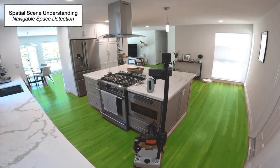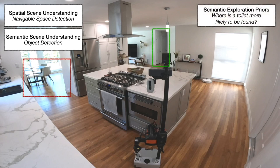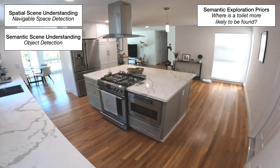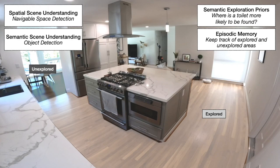This task is challenging. The robot requires not only spatial scene understanding of distinguishing free space and obstacles, and semantic scene understanding of detecting objects, but also requires learning semantic priors. For example, if a human wants to find a toilet in this scene, most of us would choose the hallway because it's most likely to lead to a toilet. Teaching this kind of common sense or semantic priors to an autonomous agent is challenging. While exploring the scene, the robot also needs a long-term episodic memory to remember explored and unexplored areas.